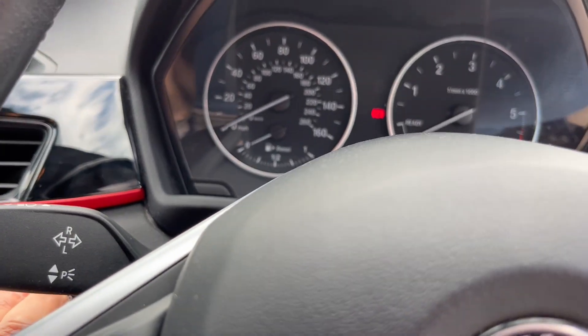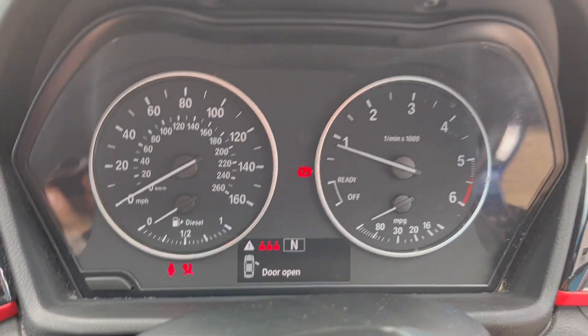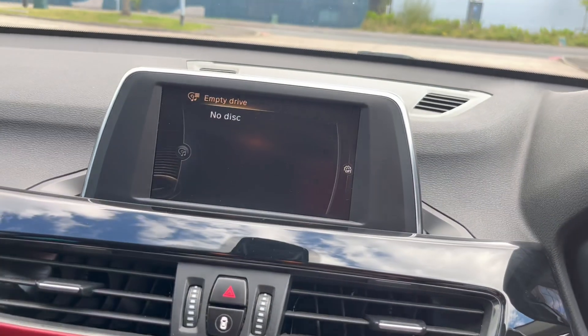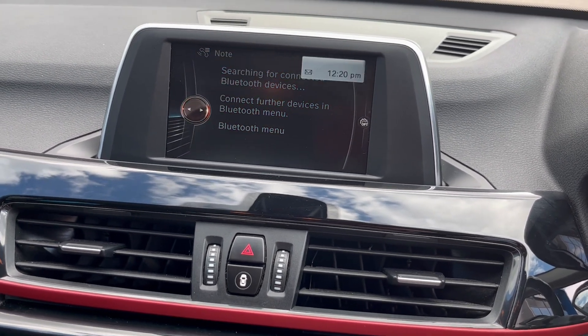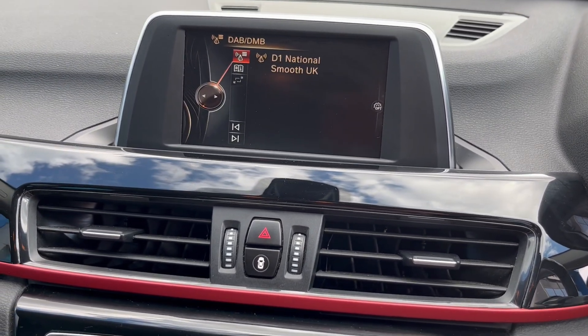Just dial it up — it's done 90,268 miles. It's got the satellite navigation and the full media pack as well down here. It's a facelift model as you can see, with Bluetooth, satellite navigation, radio — that's DAB.